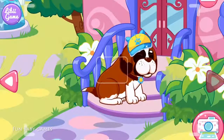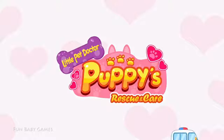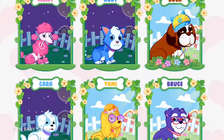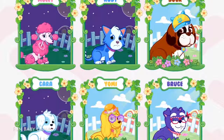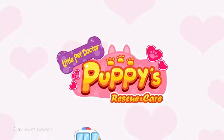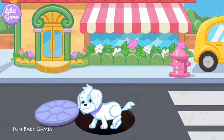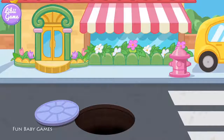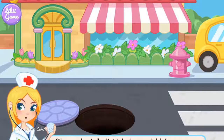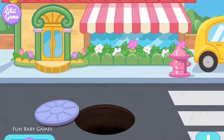Come on, take a peek. Thank you, doctor. All right, choose the puppy you want to help. Kara. Oh no, she fell off. Help her, quickly. Well, use the claw to pick her up.